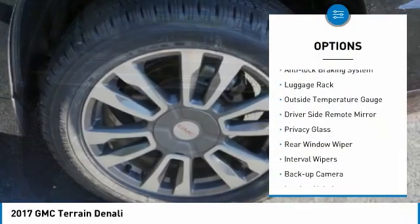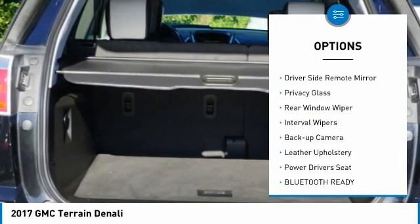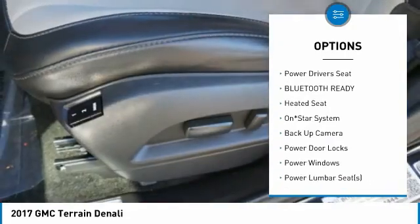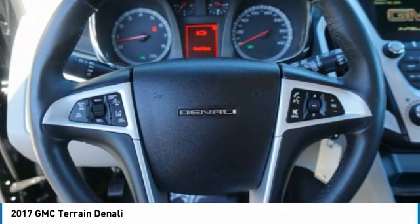Alloy wheels. Anti-lock braking system. Luggage rack. Outside temperature gauge. Driver side remote mirror. Privacy glass. Rear window wiper. Interval wipers. Backup camera. Leather upholstery.